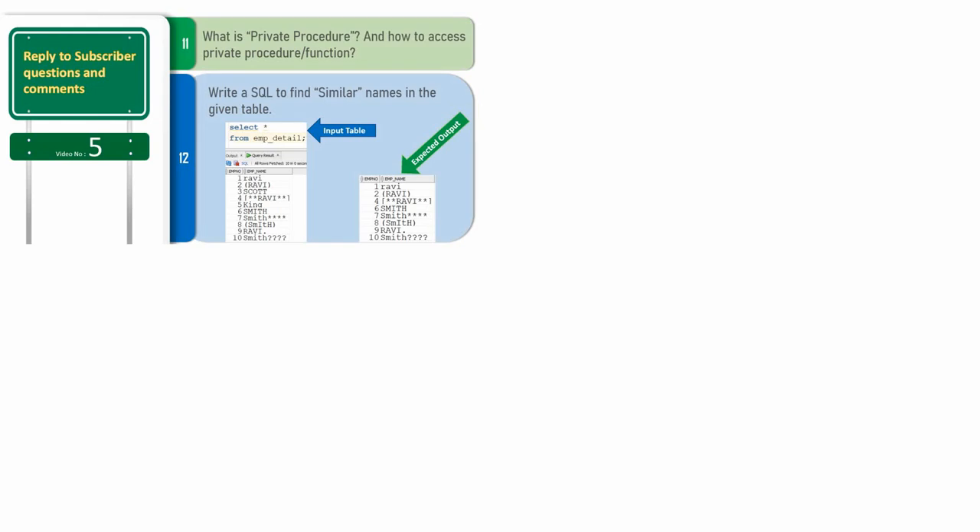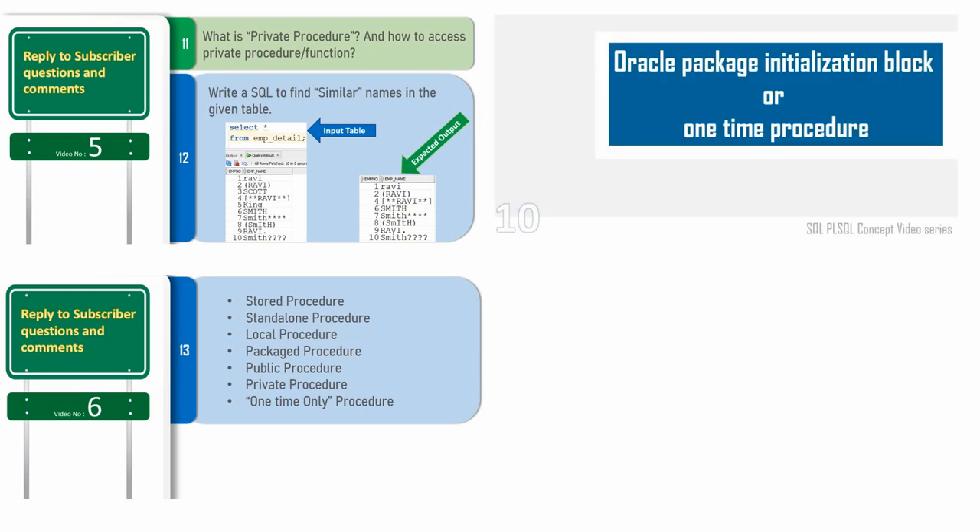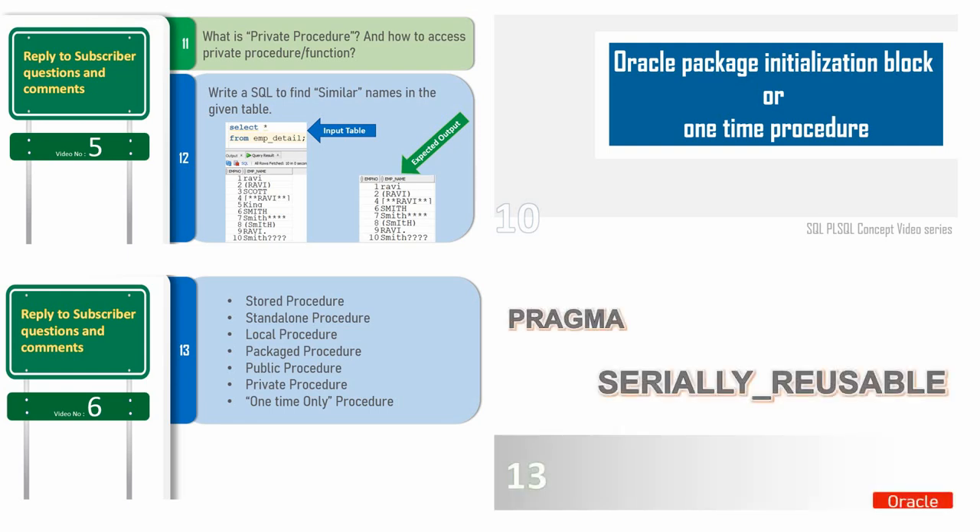When learning about private procedures, it is very important to know what is a stored procedure, what is a standalone procedure, what is a packaged procedure, what is a private procedure, what is a public procedure, and what is a one-time only procedure — also called an initialization block. Session state is covered as part of the pragma SERIALLY_REUSABLE video, because this pragma controls the session state of packaged variables.